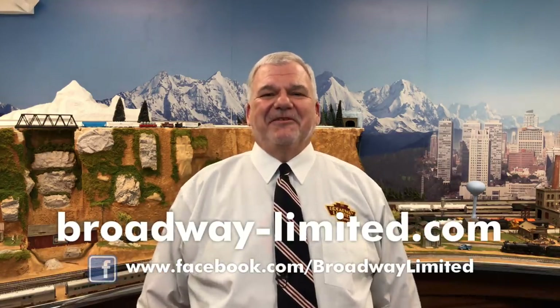Model Railroader ran a People's Choice Awards, and Broadway did very well. We would like to thank our customers for voting for us — thank you so much — and we'd also like to thank Model Railroader for running the awards. We love what we do, and I appreciate that it seems our customers love it too. We're going to post the website where to see all the awards. Thank you again very much, and until next time, happy railroading.